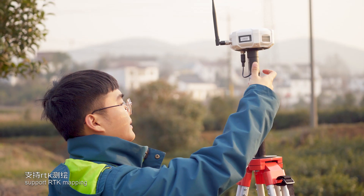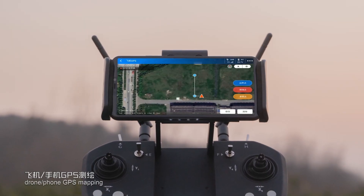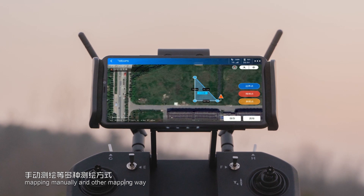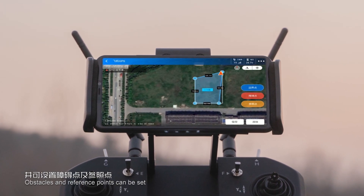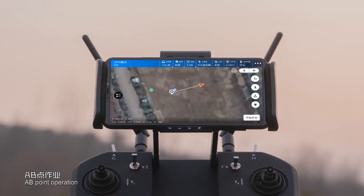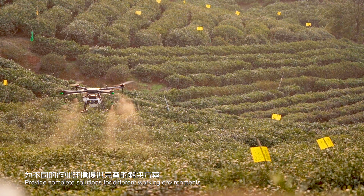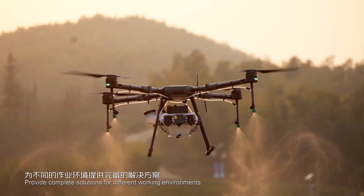The T410 supports RTK mapping, drone mapping, phone mapping, GPS mapping, and manual mapping, with the ability to set obstacles and reference points. A-B point operation and full autonomous operation provide complete solutions for different working environments.